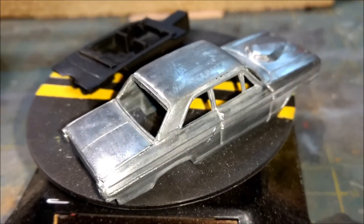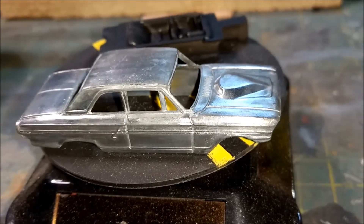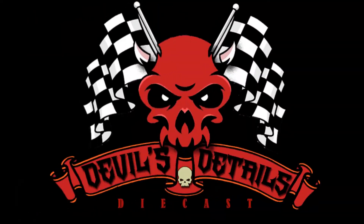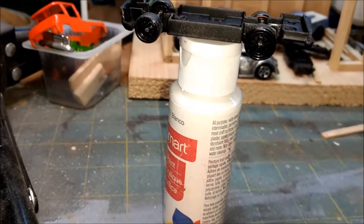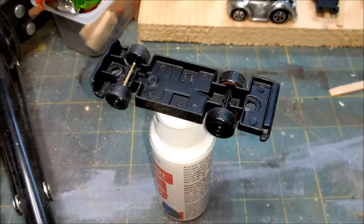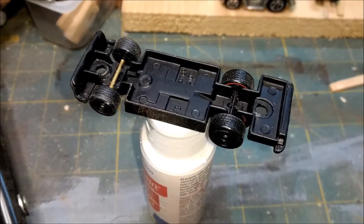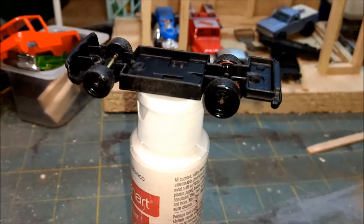I've gotta make some axle tubes and fun stuff like that for the tires, but feeling confident — stick around. All right, it's 5:30 p.m. Eastern Standard Time. Only had to do one axle tube; that's glued and drying and the back fits fine.